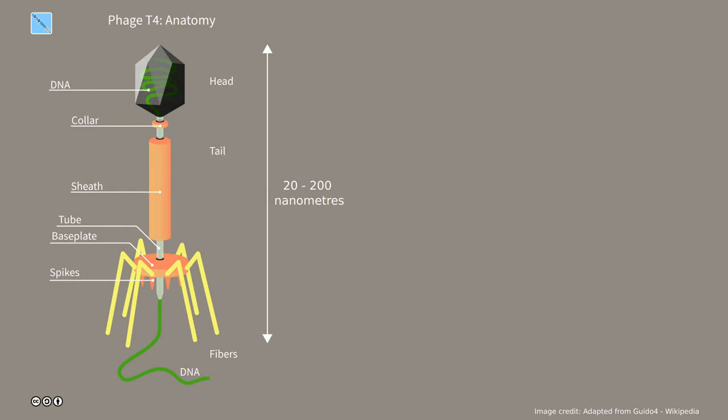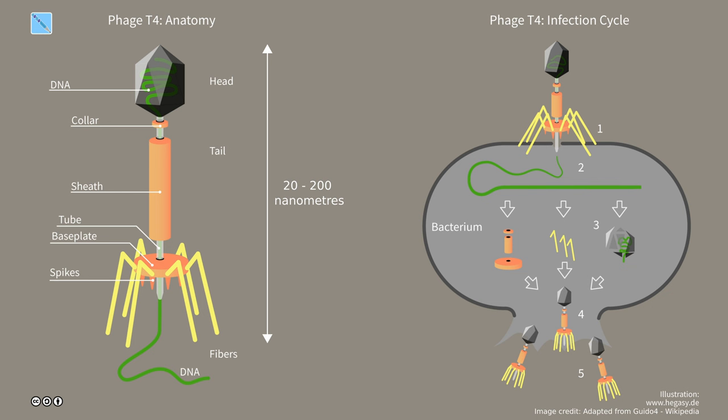Phages are naturally occurring predators of microbes — basically nanoscopic-style predators. They are viruses of bacteria, not viruses of human beings at all. They're very small and they do to bacteria what things like Covid and influenza do to us. They can actually destroy the bacteria.